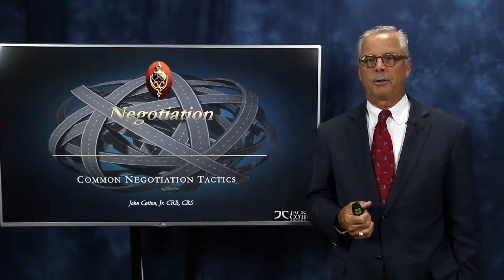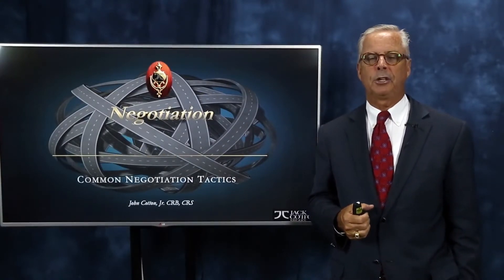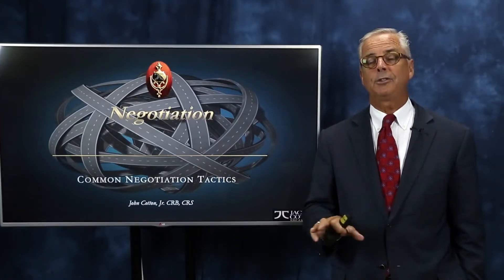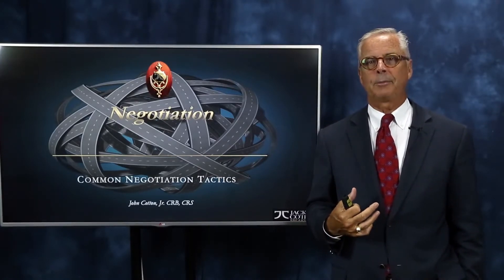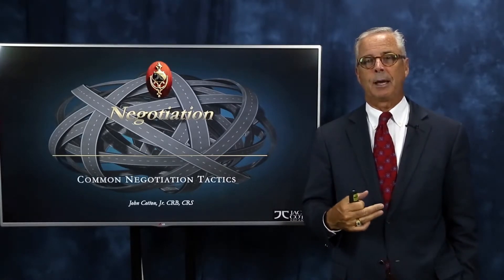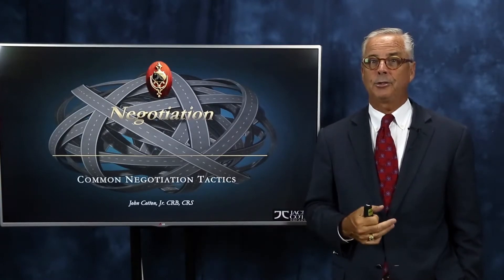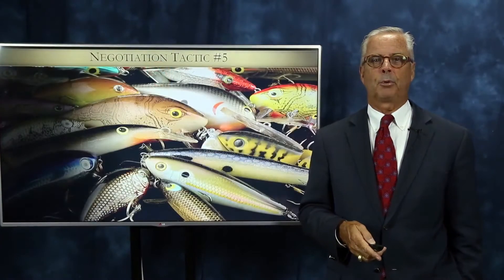Hello everyone. It's Jack Cotton, luxury real estate expert, author and agent. Here we are at part two of common negotiation tactics. Just to remind you, these aren't ones that I'm necessarily suggesting you use, but they're ones that maybe from time to time are used against you. There are one or two in our group today that I do use, and I'll be sure to point those out.